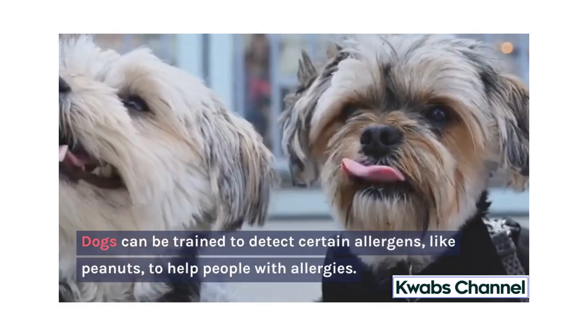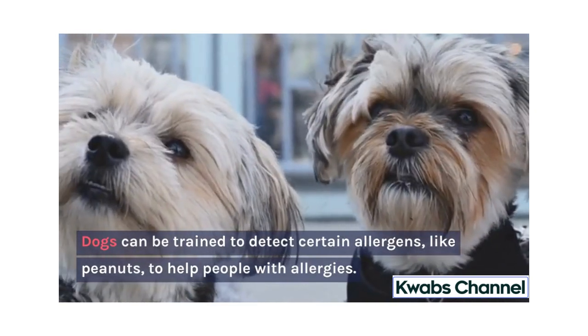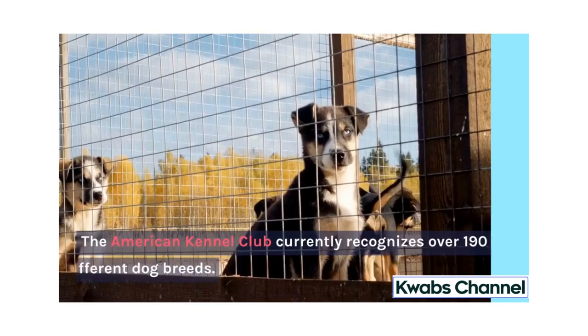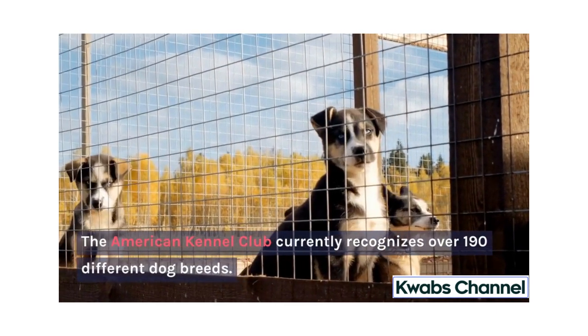Dogs can be trained to detect certain allergens, like peanuts, to help people with allergies. The American Kennel Club currently recognizes over 190 different dog breeds.